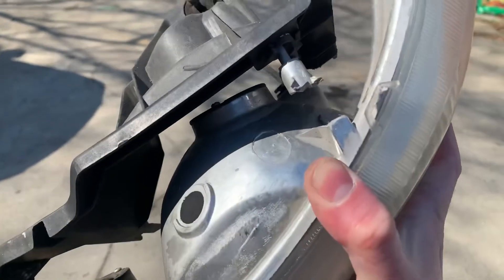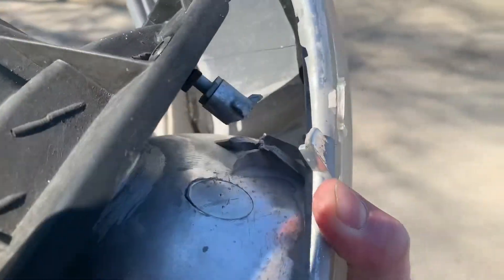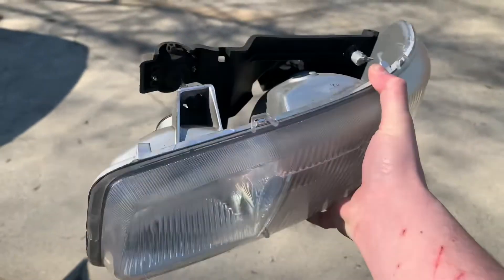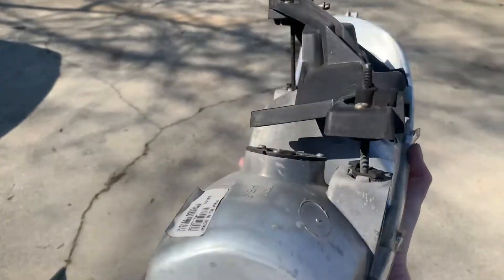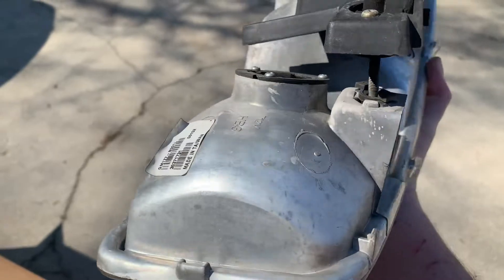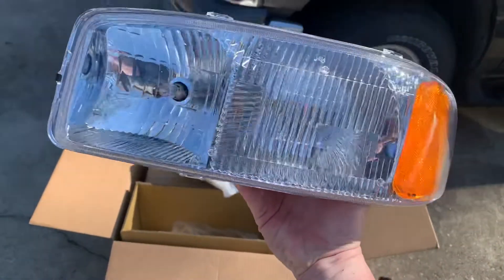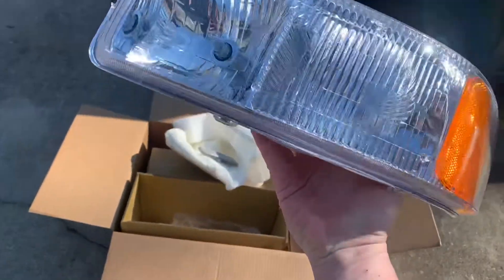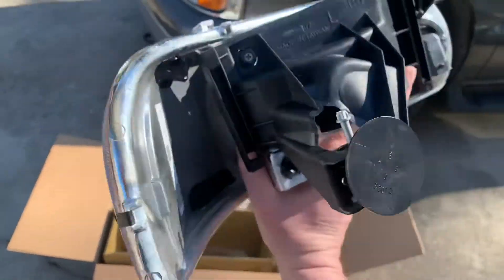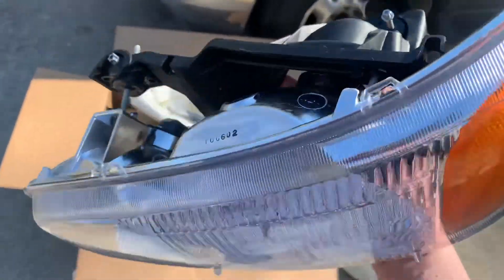The old headlight — there's what was wrong. That mounting tab was broken; it's supposed to be attached there but it doesn't do a whole lot of good like that. The new ones are in much better shape. I didn't go with any fancy aftermarket headlights — just went with replacement headlights. This is the daily, this is the tow rig.